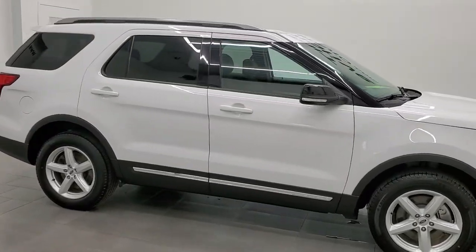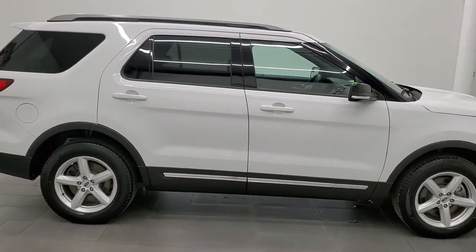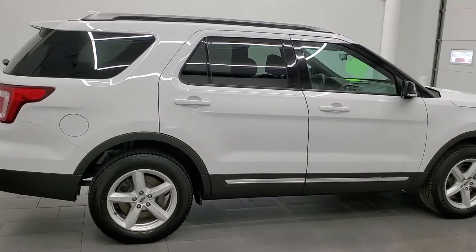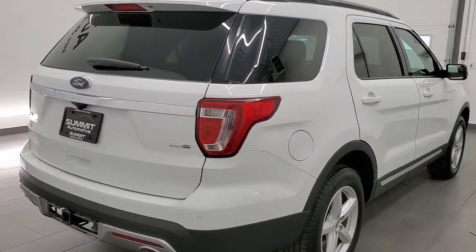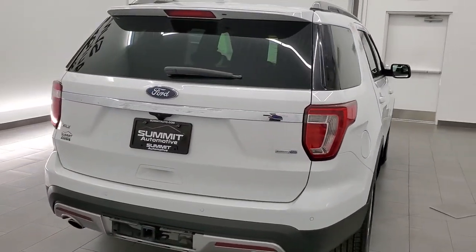This 2017 Ford Explorer XLT is stock number 21J112A. We are here at Summit Automotive in Fond du Lac, Wisconsin, your new and used SUV headquarters.